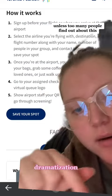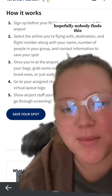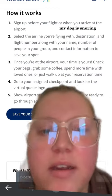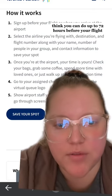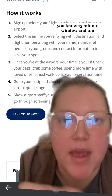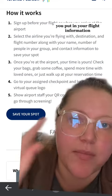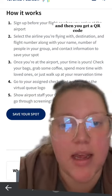Unless too many people find out about this, in which case you might not. So you sign up before your flight — I think you can do up to 72 hours before your flight. You sign up for a 15-minute window, and you put in your flight information, your name, your email, and then you get a QR code.